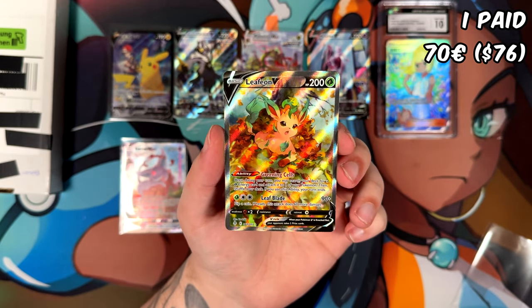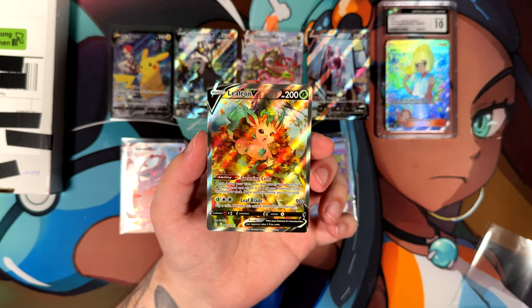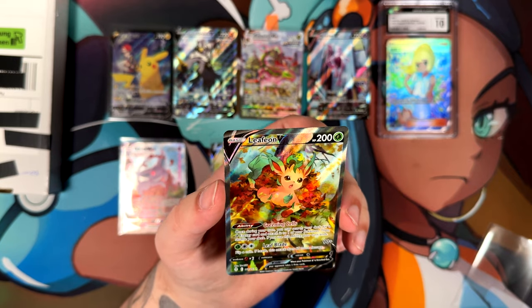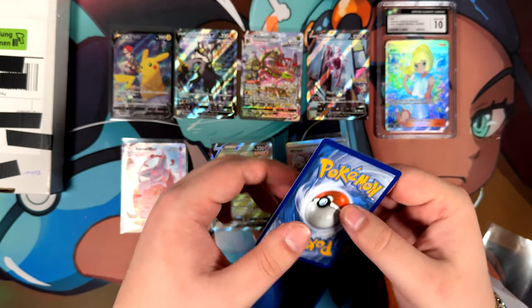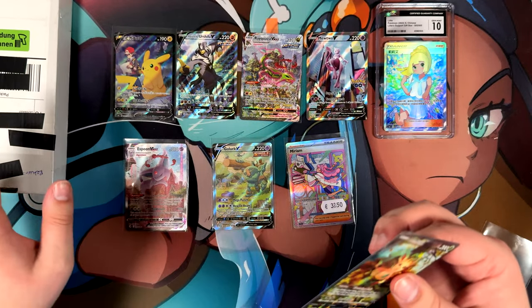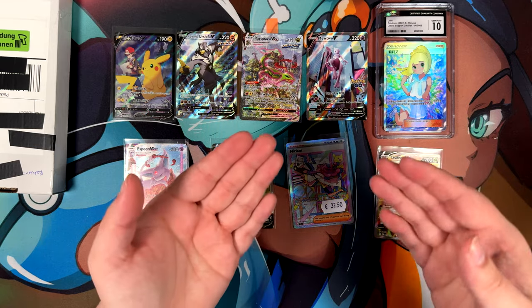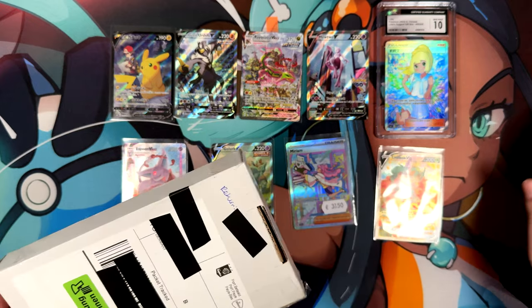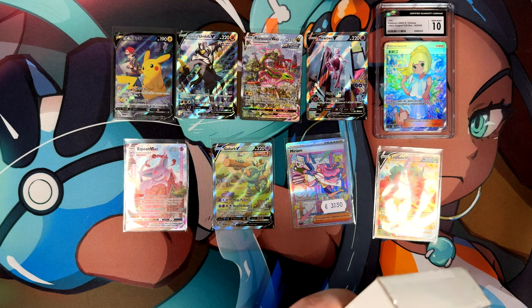I've also seen cheaper options for the Leafeon — same with the Golurk and the Miriam — but the ones with pictures were very off-centered. This one, while it isn't perfect, is better than any of the other ones I've seen. And this last package should contain the last two cards. If you've been paying attention, then you know it is the Leafeon VMAX — the last Eeveelution I'm missing for my collection.